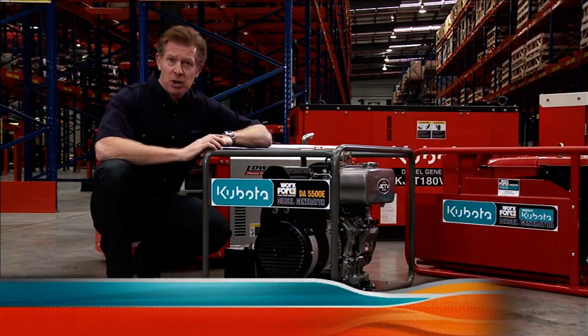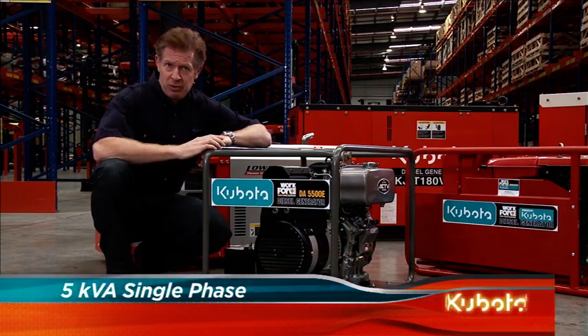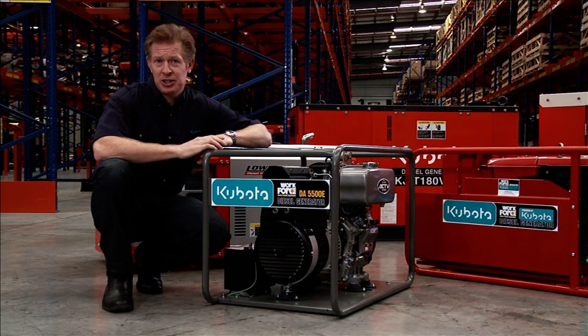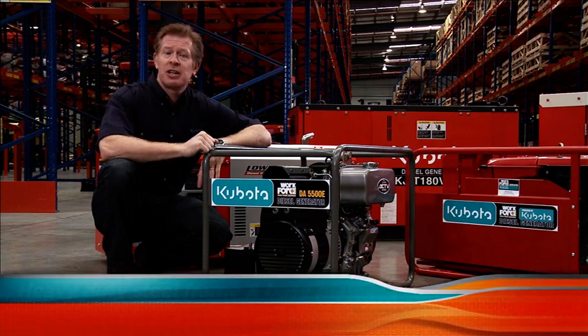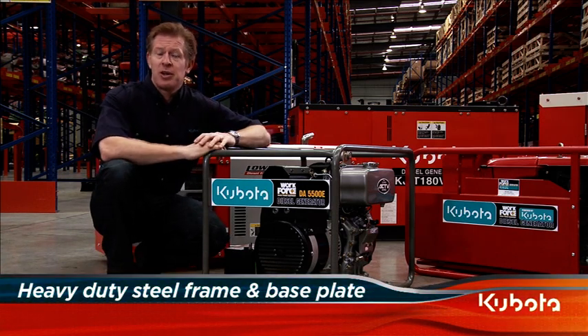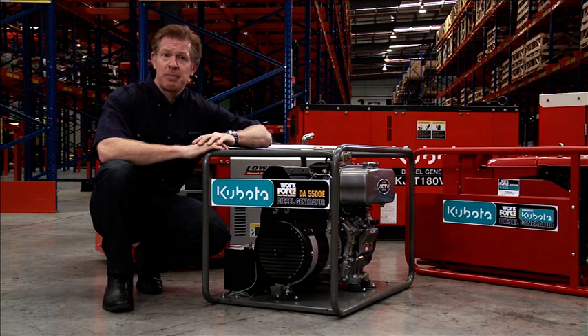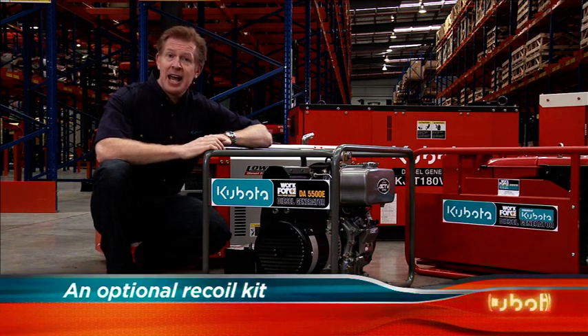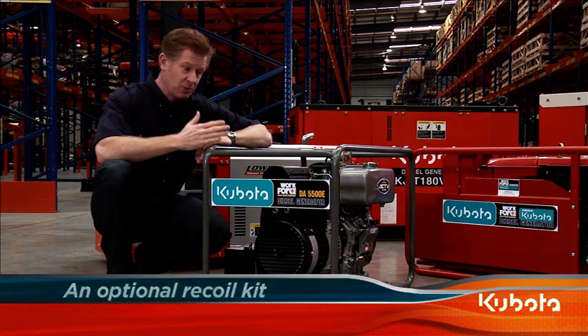Commencing with the 5kVA workforce series, Kubota diesel generators are built to withstand long hours of operation under harsh working conditions. With a heavy duty steel frame and base plate, these workforce generators are ideal for contractors and builders for running power tools such as grinders and circular saws. The 5kVA DI5500 can be fitted with an optional recoil kit to allow manual start.